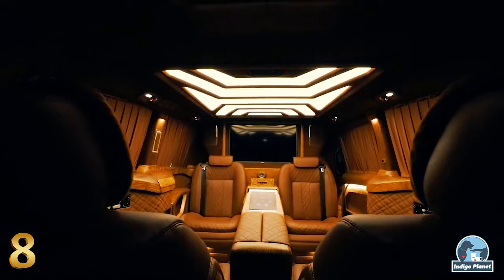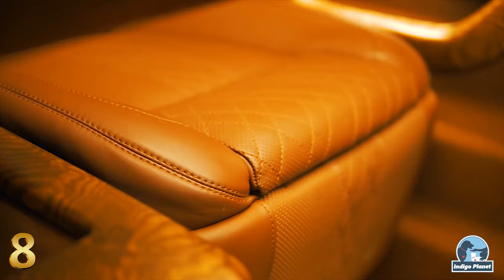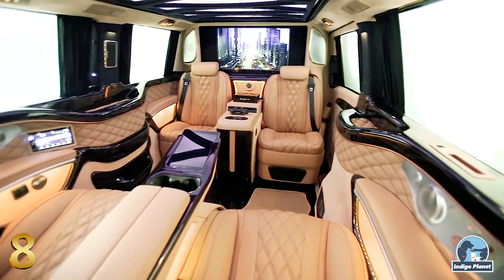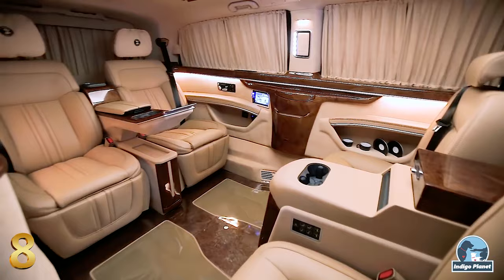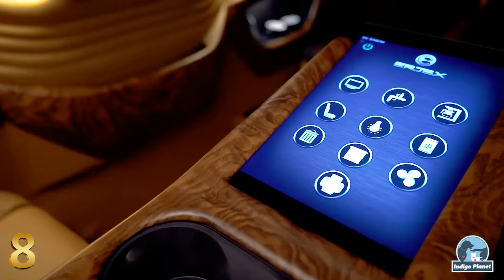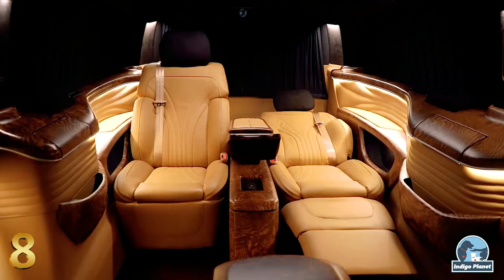With a generously sized interior space, it attracts even the most demanding customers with its high level of comfort. Featuring the highest quality leather interior, multifunctional seats with footrests, air conditioning and lots of lighting, it provides unlimited comfort, airiness and space for all passengers. The high-tech features include a large LED TV, a DVD player, an audio system, iPhone and iPad docking stations, connectivity ports, a small fridge and an espresso machine. In such an environment, traffic will no longer be a problem for you.